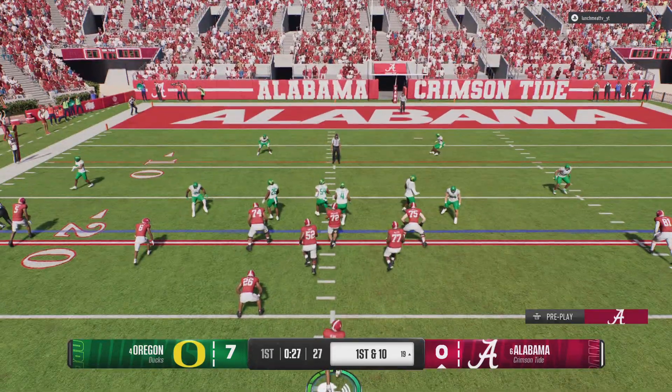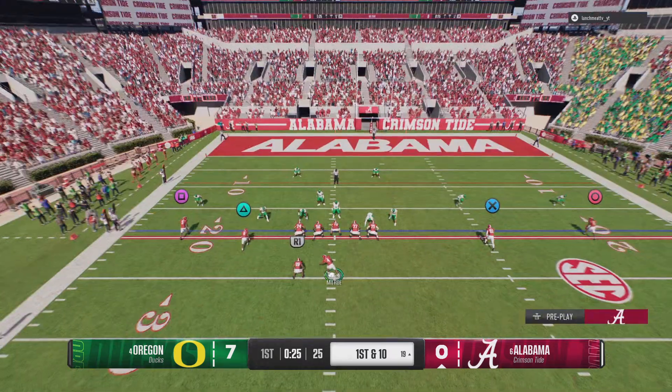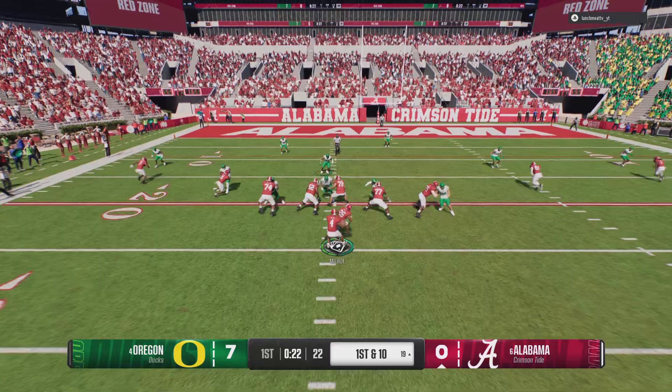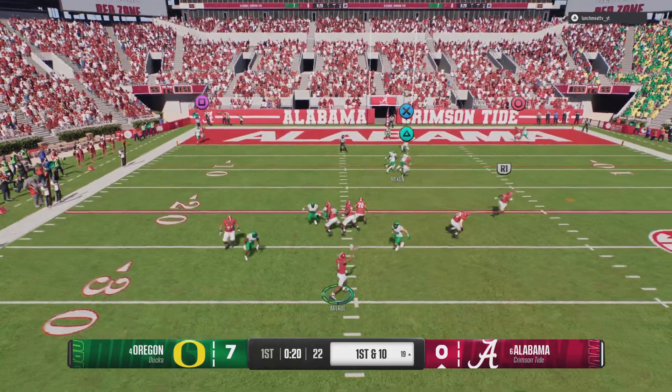Just inside the red zone. First and ten from the 19. The defense is going to have their hands full trying to stop this guy. They better rally to the football and get multiple hats because he is not easy to bring down.